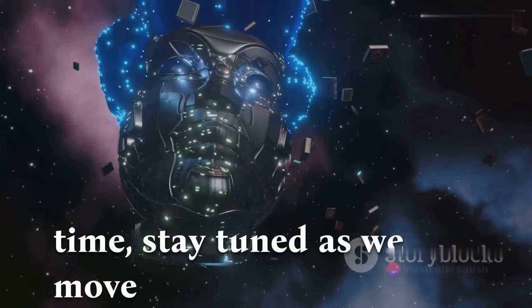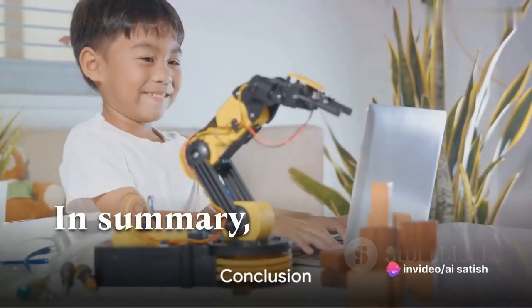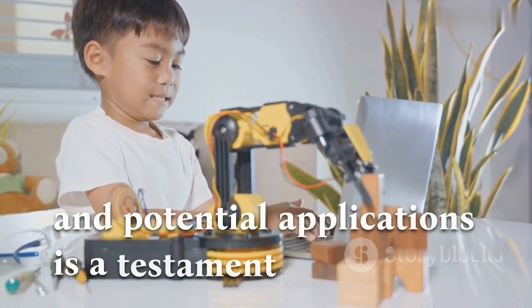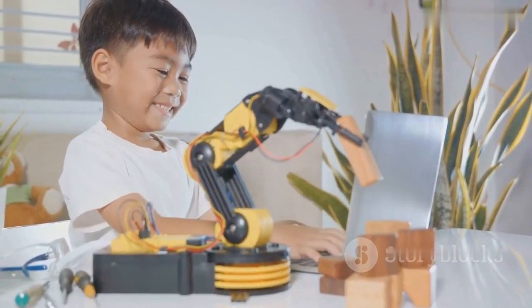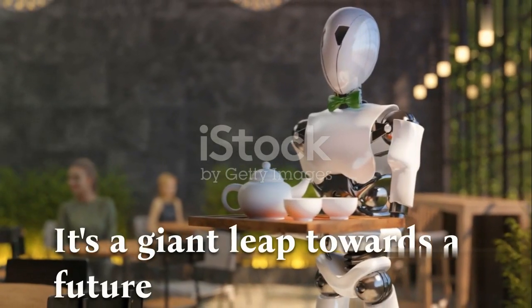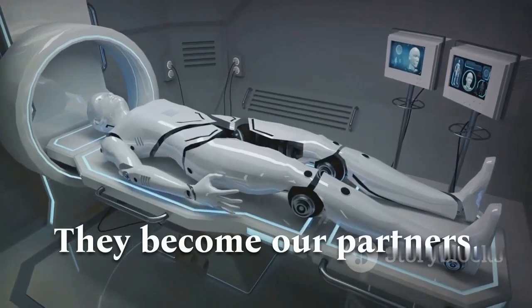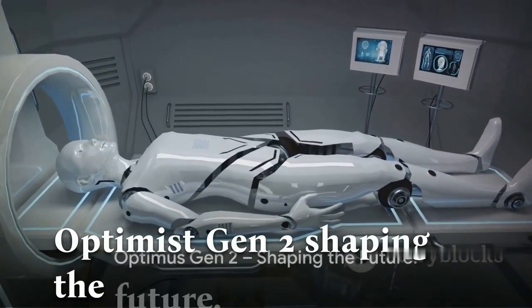Stay tuned as we move towards the conclusion of our journey with Optimus Gen 2. In summary, Optimus Gen 2, with its remarkable features and potential applications, is a testament to the progress we've made in robotics and AI technology. It's a giant leap towards a future where robots are more than just machines — they become our partners, our helpers, our explorers. Optimus Gen 2, shaping the future.